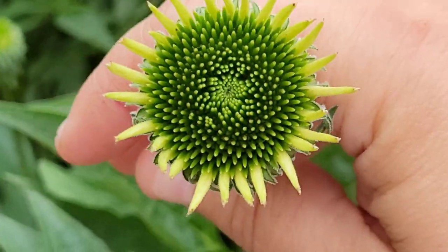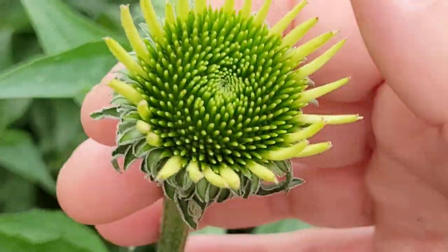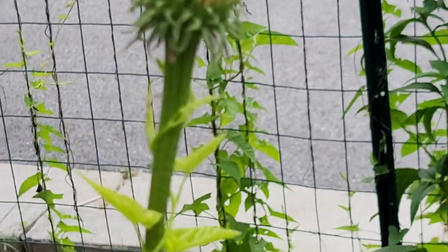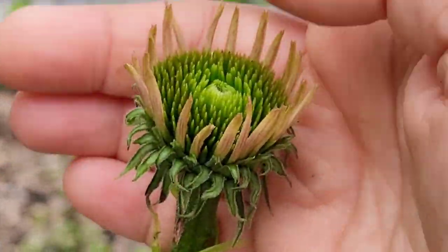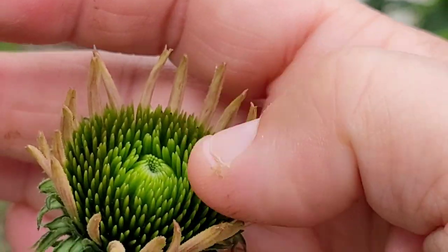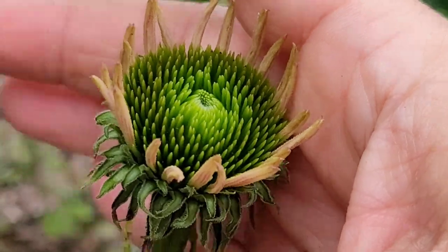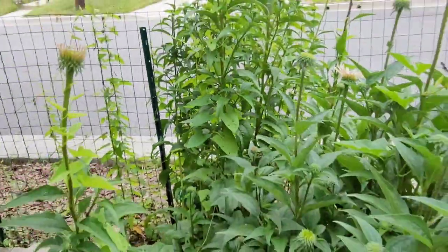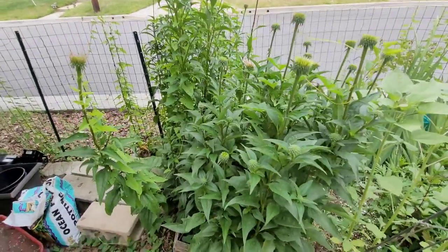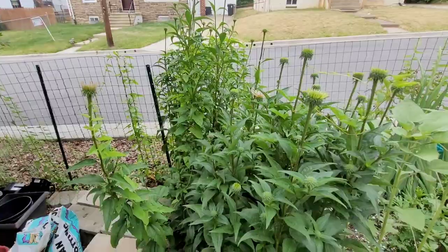And the echinacea flowers — I love how they look right before they bloom. They're definitely getting ready to open, probably another week or two. Here's one that has already started turning colors; the petals have begun opening. Probably another week or two before it's in its full glory. Echinacea is native to the area, it's a really beautiful perennial, and it has medicinal benefits — so I ain't complaining.